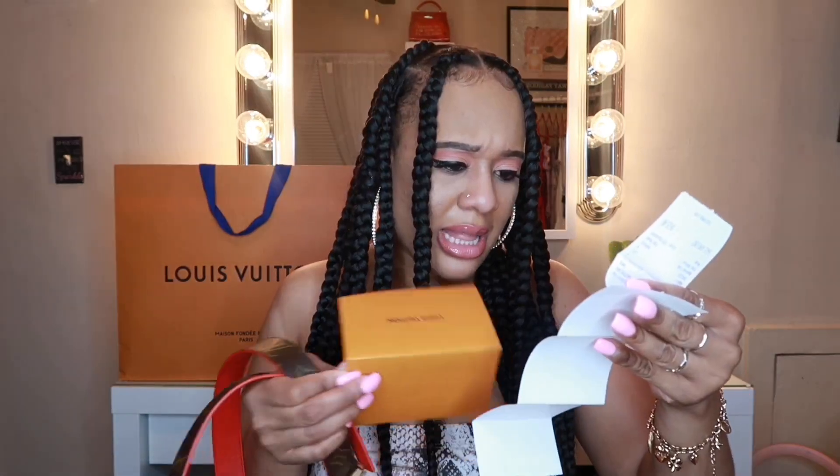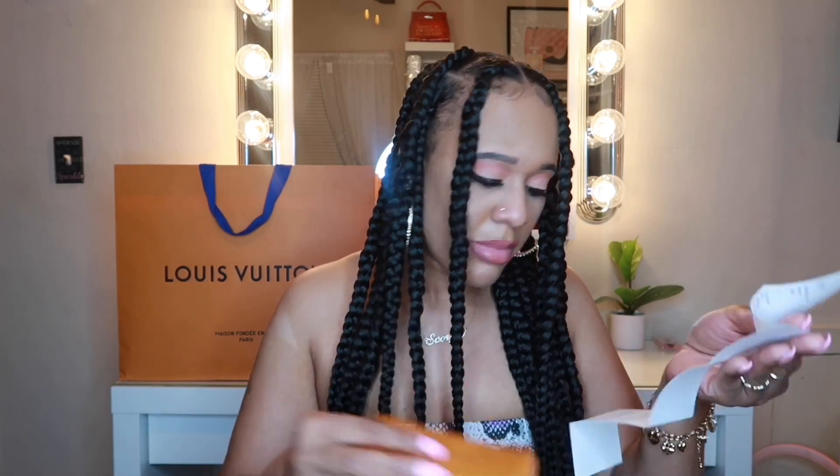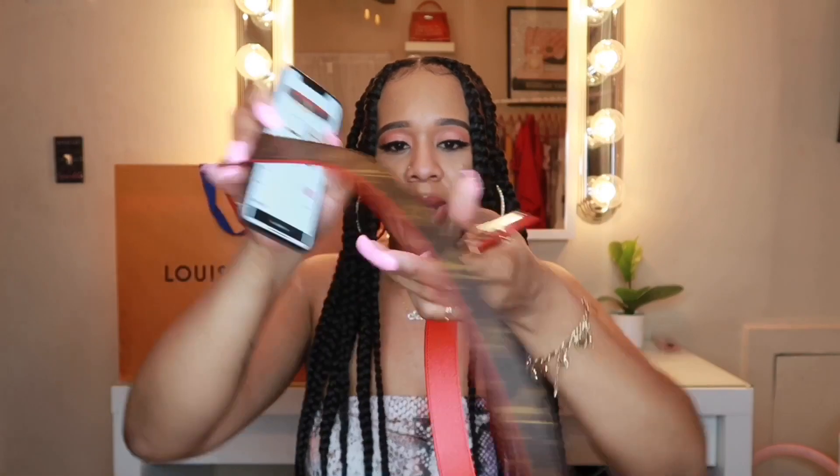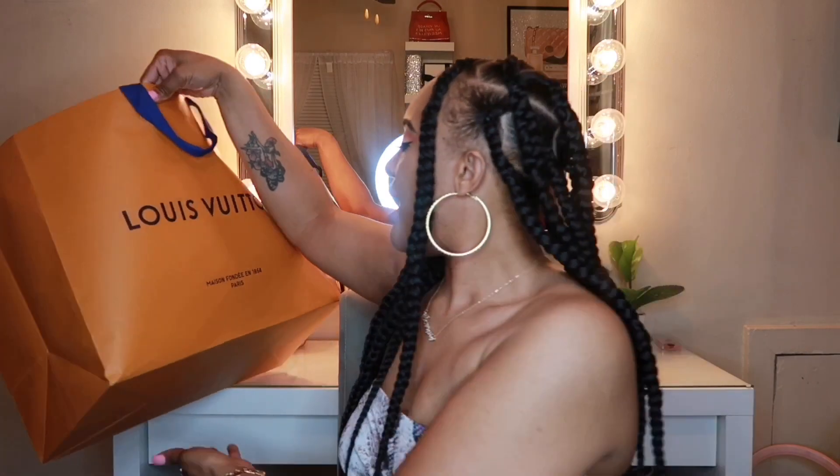A belt can really set an outfit off — you can look plain but with a nice luxury belt it really elevates your fit. I got this belt in a size 90. It's really, really cute and I just love the red. A pop of red just sets everything off — it looks so luxurious! Moving along to the next item.